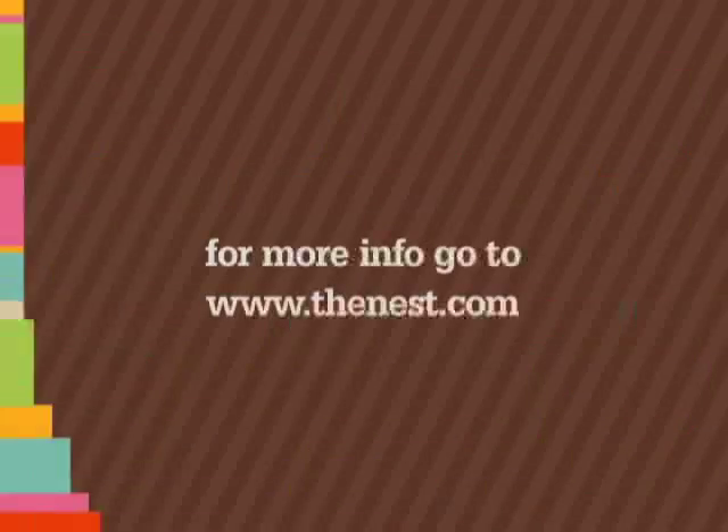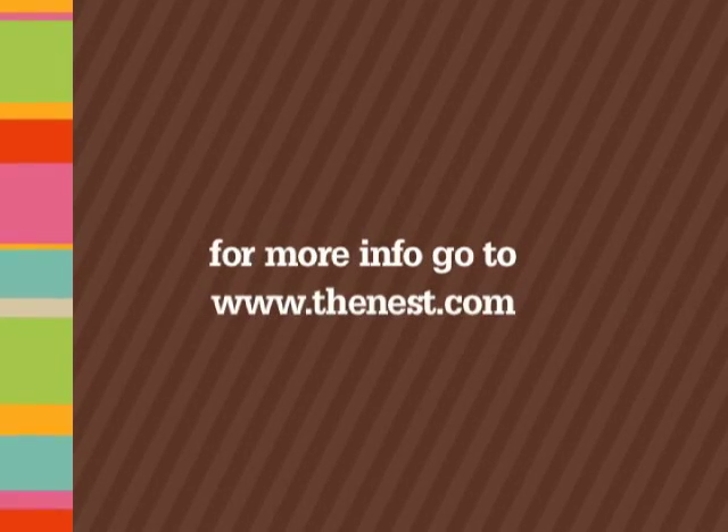We hope one of our nine window treatments will provide you with some design solutions for your home. For more information, go to thenest.com.